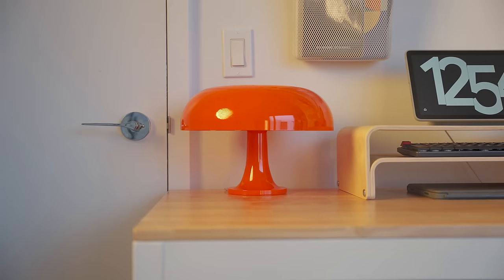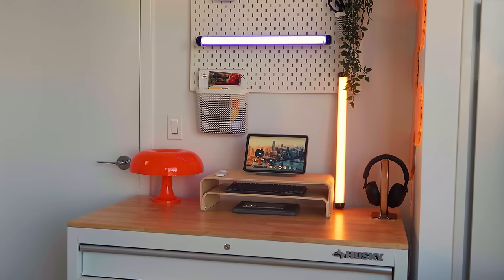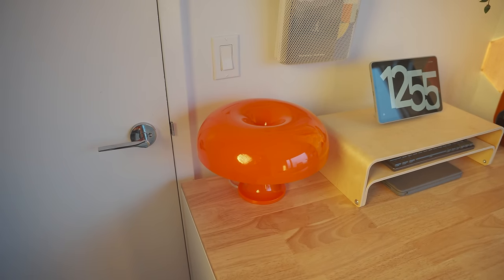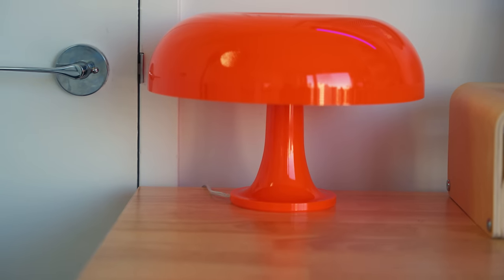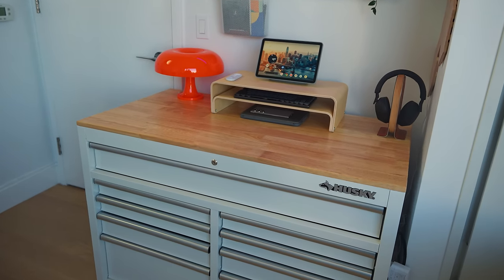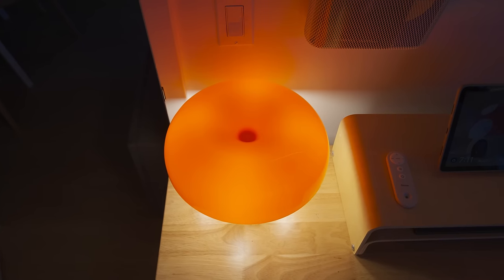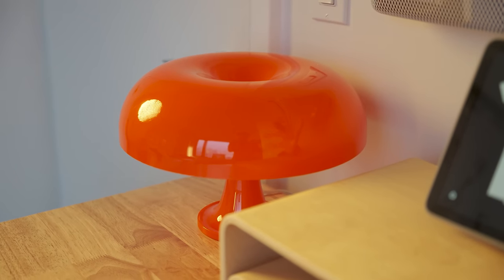I've been eyeing the Nestle table lamp for months and it just looks so good. I normally go for more subtle and neutral colors for lighting, but something about this style and color is perfect. The Nestle table lamp is a classic that combines the curves of 1960s design with minimalist modernism. It was designed by Italian designer Giancarlo Mattioli in 1967, and you can check it out as a permanent collection at MoMA in New York City. This one is a dupe.